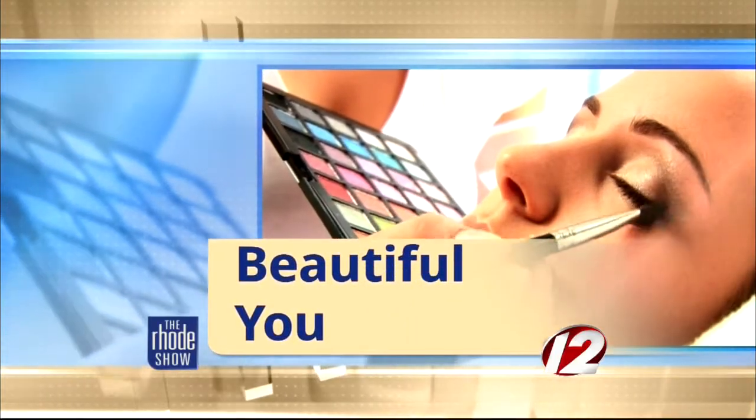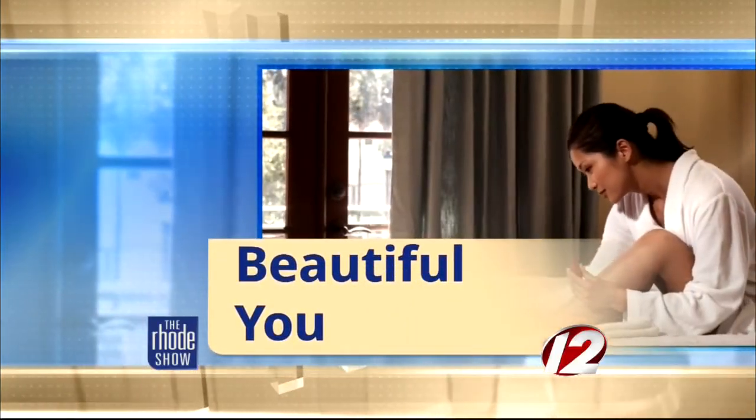This morning in Beautiful U, the holiday season means plenty of Christmas office parties. And when you're thinking about what you'll wear to the next event, you may find yourself stumped on what to do with your hair and makeup. Well, here to share some simple and beautiful ideas with us is Krista Cimino from Percasso Salon.